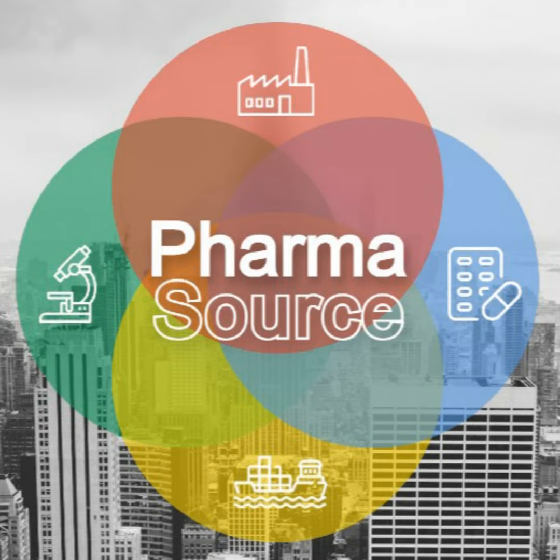The PharmaSource podcast is sponsored by Thermo Fisher Scientific. Thermo Fisher Scientific provides industry-leading pharma services for drug development, clinical trial logistics, commercial manufacturing and clinical research. They partner with customers in the pharmaceutical, biotech and life sciences industries as their trusted CDMO to deliver medicine to patients faster. Back to our interview with Mark Buswell.